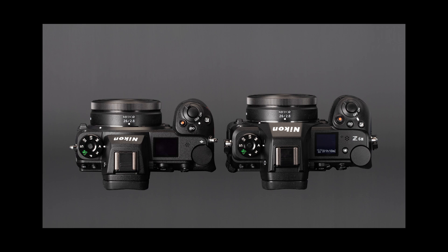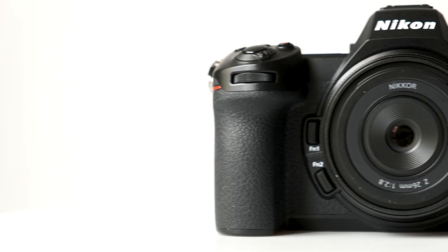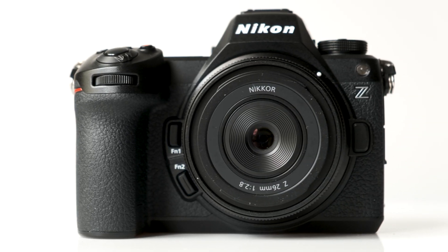The Z6 III looks an awful lot like a Z6 II, but the camera is actually slightly bigger. In return, you now get a fully articulating LCD, a much higher resolution 5.76 million dot viewfinder, and the camera is now weather-sealed to the same standard as the Z8.